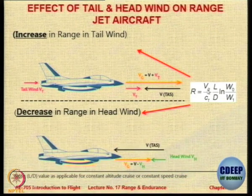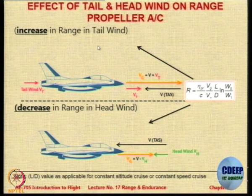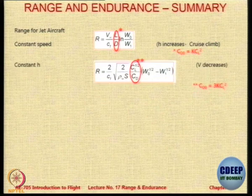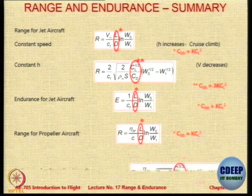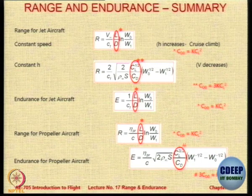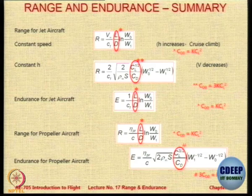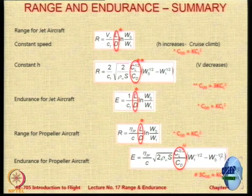This is the same range expression, but Vg will now be V plus Vt. For turbo-props and piston props, a tailwind always gives an increase in range, as we saw in the picture earlier. In summary: L/D maximum, root(CL/CD) maximum, and CL^(3/2)/CD maximum are the three key conditions. L/D max gives maximum endurance for jet and maximum range for props. CL^(3/2)/CD max gives maximum endurance for propeller aircraft. Root(CL/CD) max gives maximum range for jet aircraft.